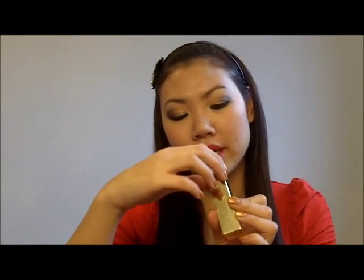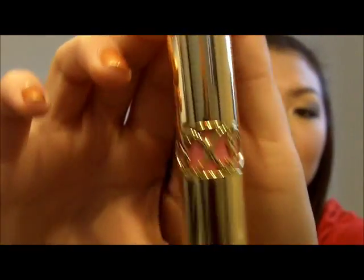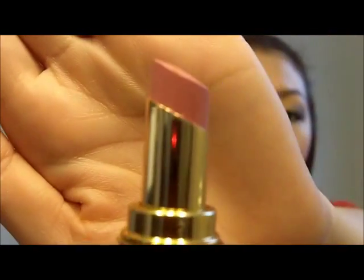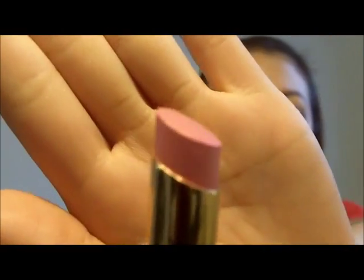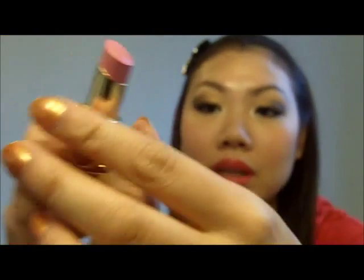This color right here is number 19, Feverish Pink. The packaging is beautiful — it's heavy and so luxurious, I just love it. The consistency of these lipsticks is so soft, it's unbelievable. It feels like butter on your lips. You can't expect it to last too long because it is really soft, but for me it's pretty good. Here's a swatch of number 19, Feverish Pink — I absolutely love this color. It's like a nice baby pink.